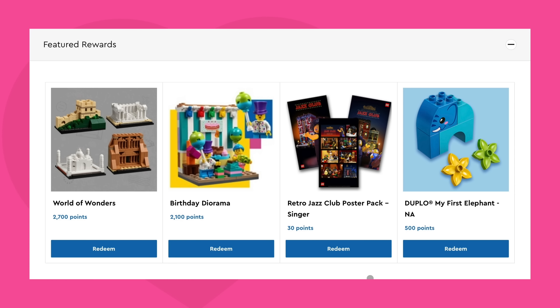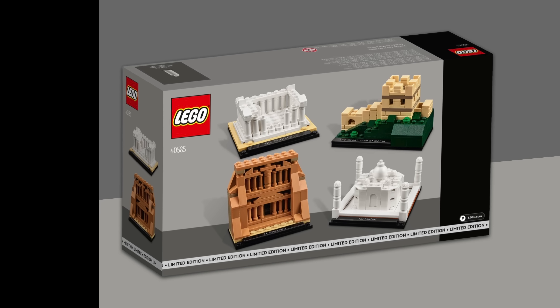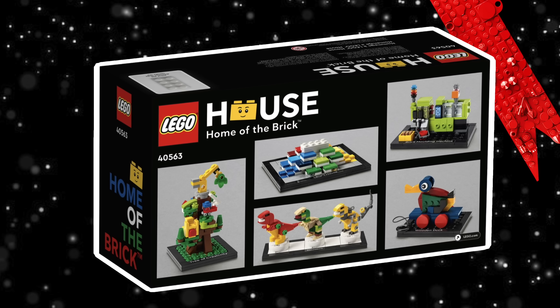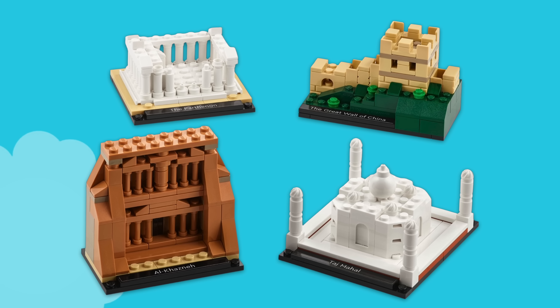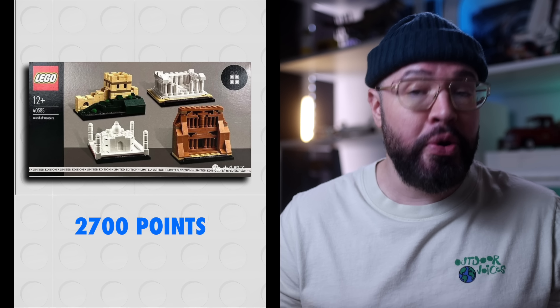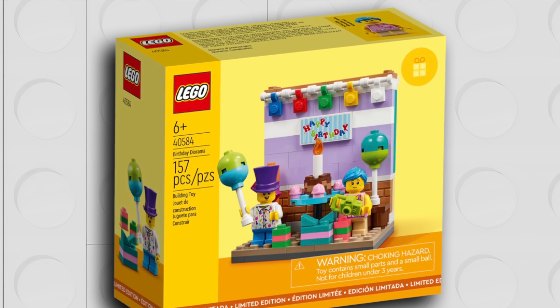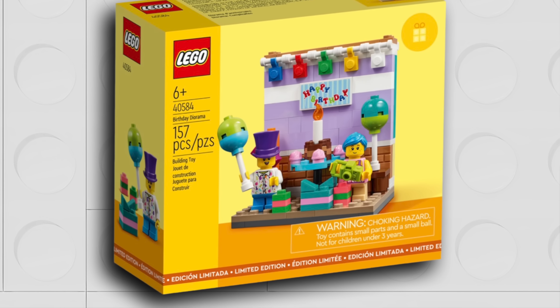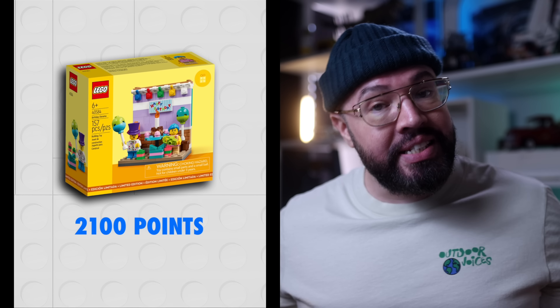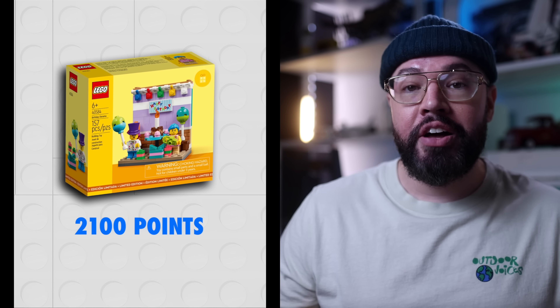Let's not also forget the newly available sets that released February 1st on the LEGO VIP Rewards Center, which took most of us by surprise. The 40585 World of Wonder Set takes the same concept of tribute to LEGO House and pays tribute to four of the world's most famous architecture sites, all in miniature form — you can qualify for this set by redeeming 2,700 VIP points. There's also 40584 Birthday Diorama, a perfect little set to celebrate that special day with friends and family, initially rumored to release in January and now available for 2,100 VIP points.